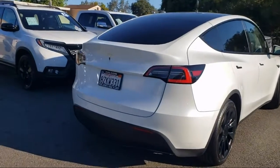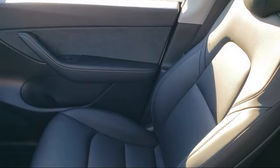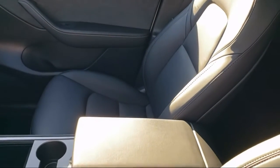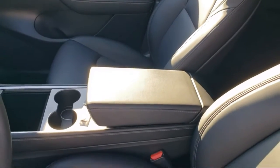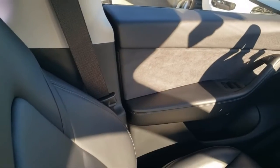Only the best trade-ins and purchased vehicles make it through our meticulous inspection and reconditioning process. We know it matters who you buy from, and that's why here at Folsom Lake Ford we say making you a great deal is the easy part.